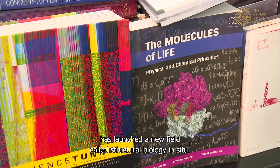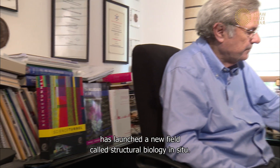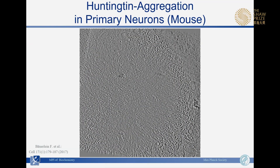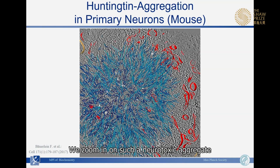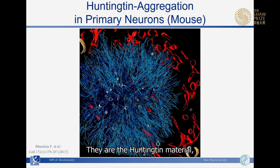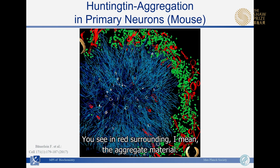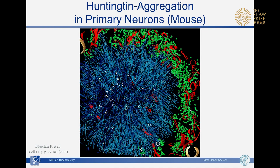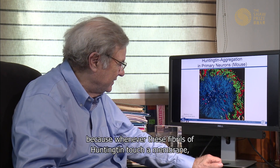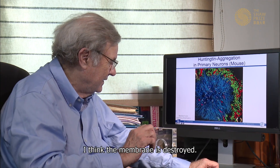Wolfgang's research has launched a new field called structural biology in situ. His methods are applied to Huntington's disease, a neurodegenerative disorder. Zooming in on a neurotoxic aggregate in the neuron, the filaments shown in blue are the Huntington material — filaments that grow in the cell and destroy the environment completely. In red, surrounding the aggregate, is the endoplasmic reticulum, which is more or less completely destructed wherever the Huntington fibrils touch a membrane.